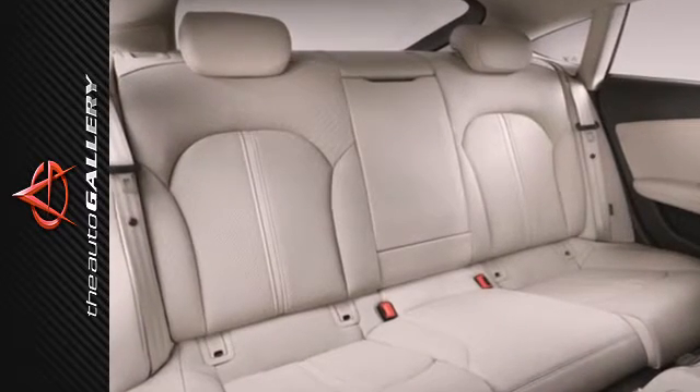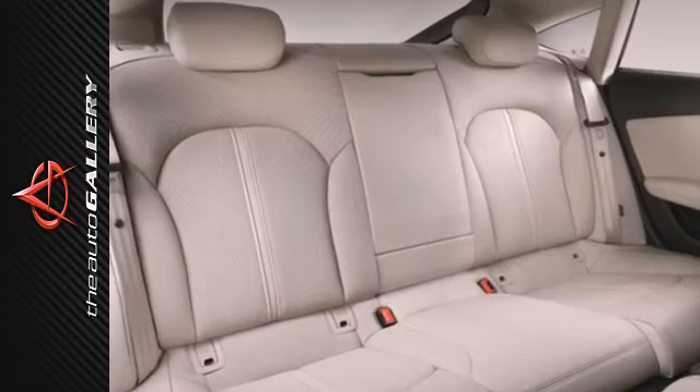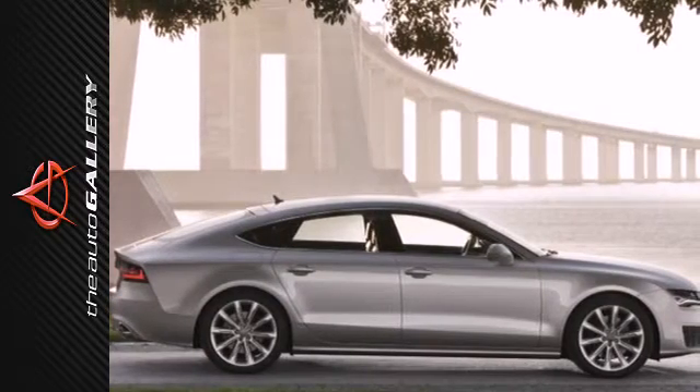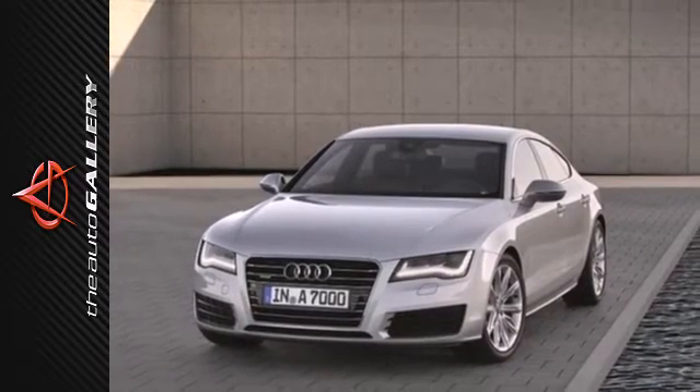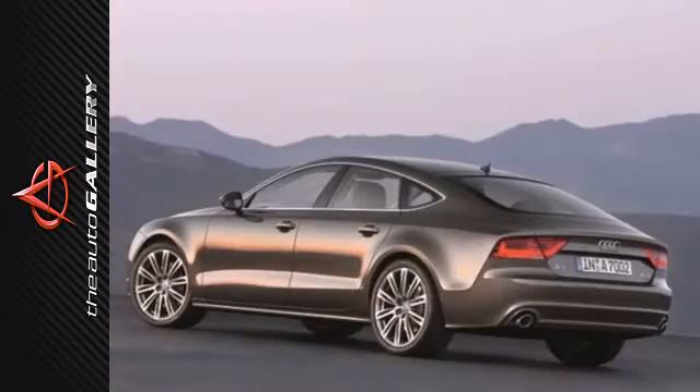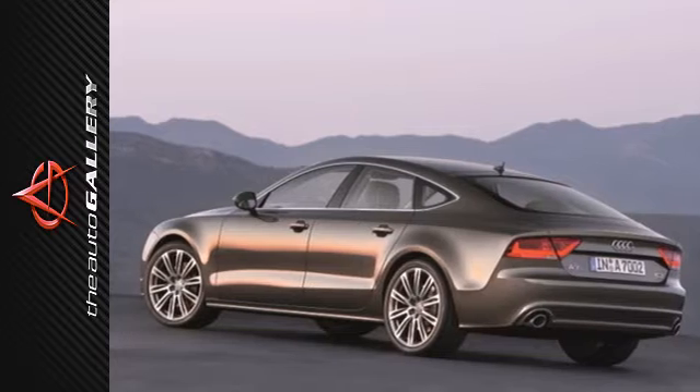Its conveniences like heated windshield washer jets, Bluetooth wireless, and a homelink system really enhance your experience. When you need just a little bit more room, but want an executive car, there's no better choice. Take this A7 home today.